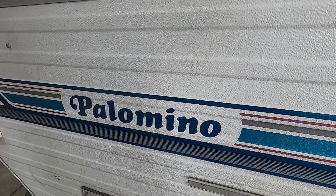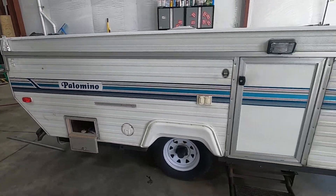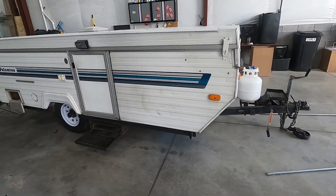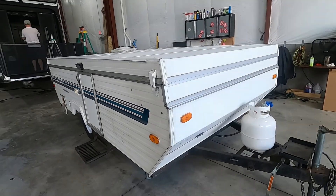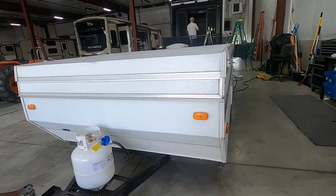This is Michael Trayburn's RV Center here to congratulate you on the purchase of your Palomino pop-up. I'm here to walk you around it, show you how to use a few things, and get the best out of your camping experience. Let's start by talking about arriving at the campsite.